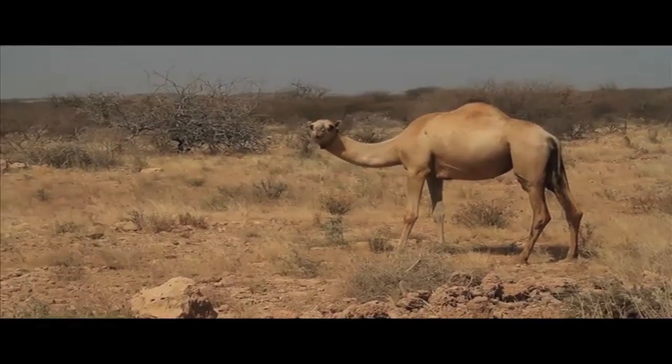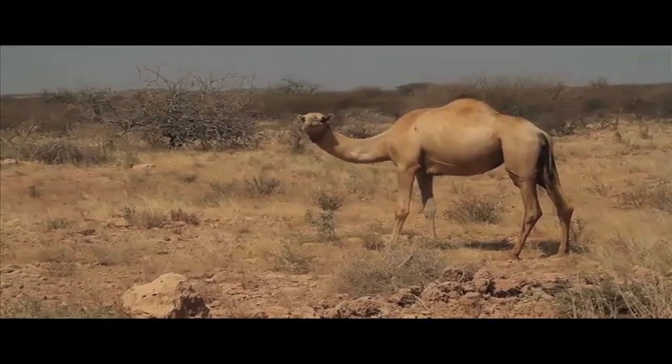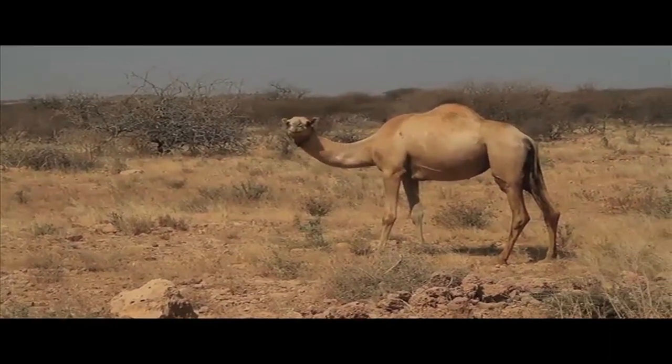Camels are amazing and have been domesticated for thousands of years. 'What are you looking at?' asked this beautiful camel.